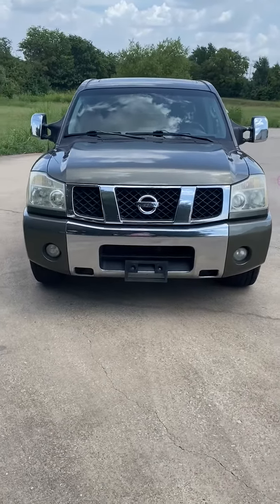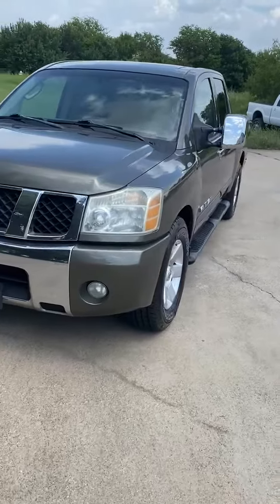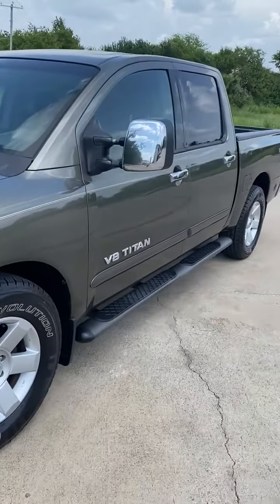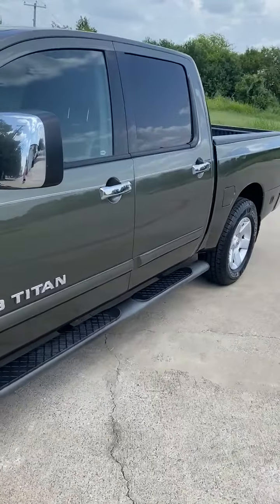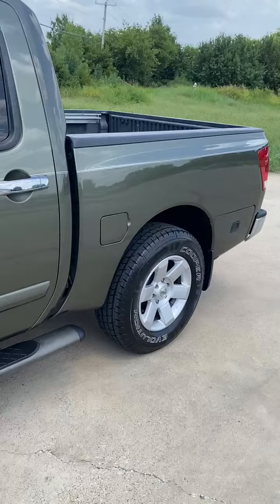This is a 2005 Nissan Titan Crew Cab LE, two-wheel drive, with 92,000 miles. In absolutely wonderful condition — not a door ding on this truck.